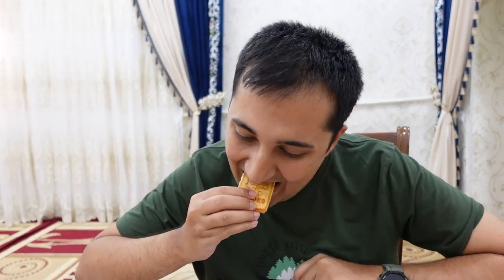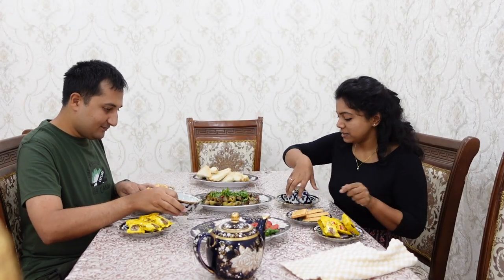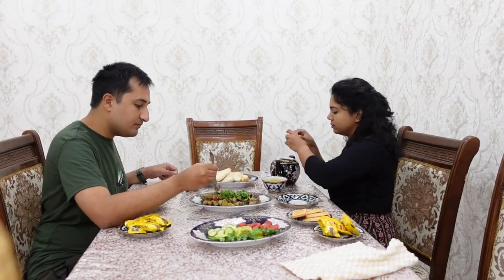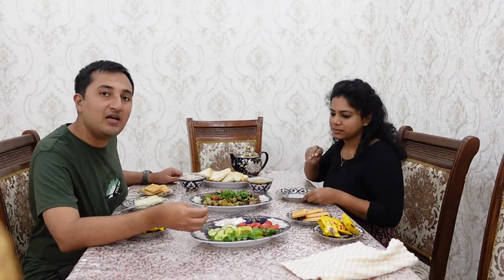What do you call coriander that wants to act in Kannada movies? Kothambarish! Want some tea, Mervin? Yes. Oh, this is the good stuff.